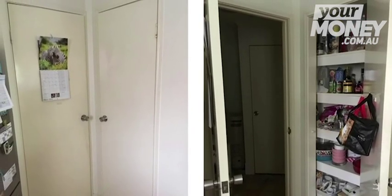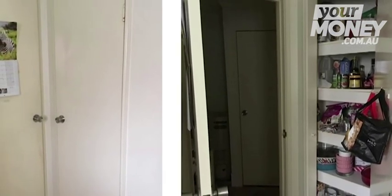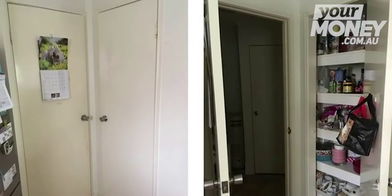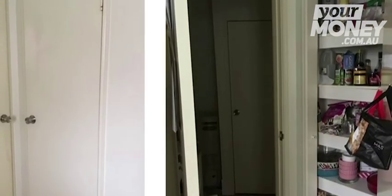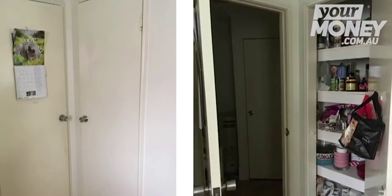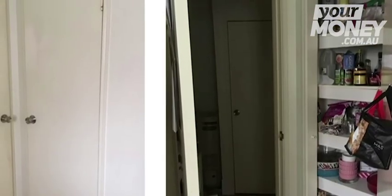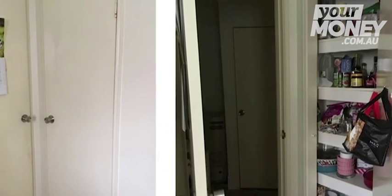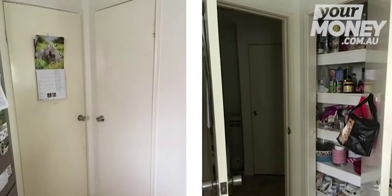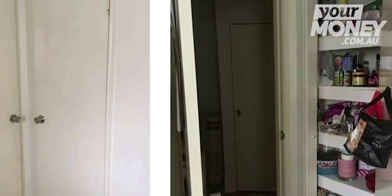Unfortunately she doesn't have any other walls there, so the natural solution — a cavity slider that slides back into the wall — isn't possible because she doesn't have that space. The best outcome would be to take off the laundry door and have that opening, since it looks set back a bit. The other alternative is concertina doors — the doors that fold in half — which would halve the impact of a full swing door.